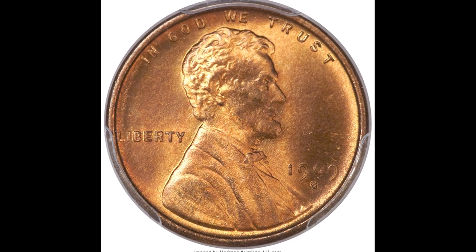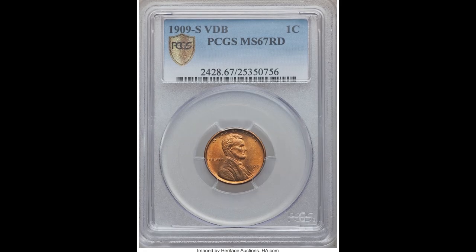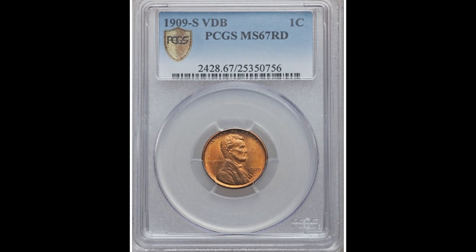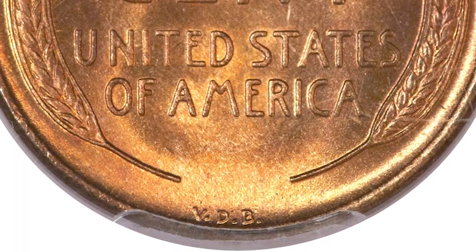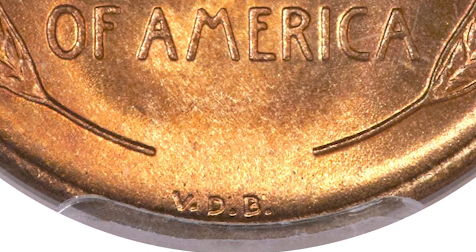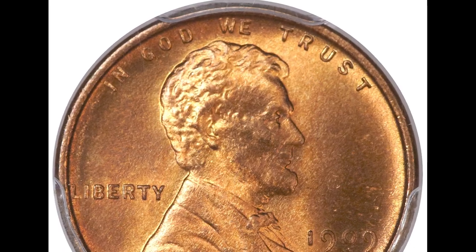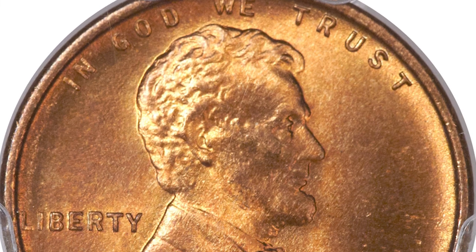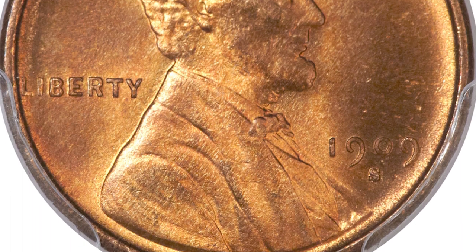One of my favorite coins: this is a 1909-S VDB one-cent penny graded by PCGS mint state 67 red. If you flip the coin over and look on the bottom center, you will see the initials VDB — those were the initials of the engraver and designer of this coin. This is also minted at the San Francisco Mint, which you can see underneath the date. This is a really, really tough date to find. Even without the S mint mark, this coin can be worth a lot of money if graded highly — and this one sold for $117,500.